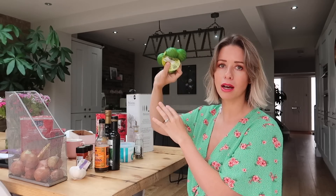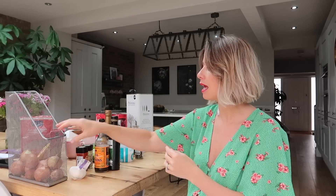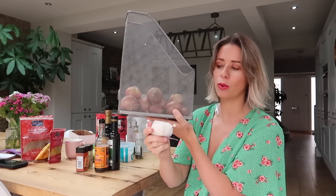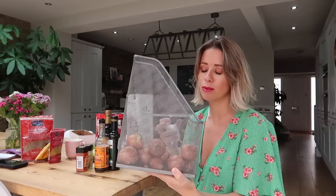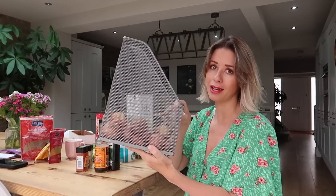Next up, lemons and limes — I always have a bag of lemons and limes, so I'd always recommend having those. And of course, onions and garlic — I always have those. I keep my onions in a basket because it's a really nice way to let them air without being cooped up in the bag they come in, so I always take them out and put them straight in there.